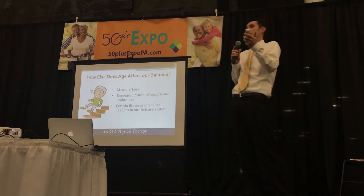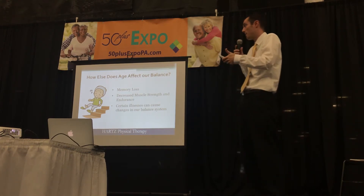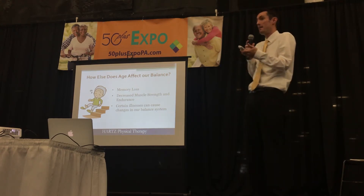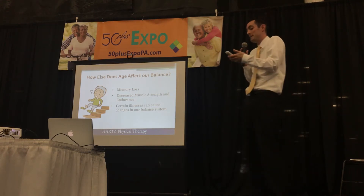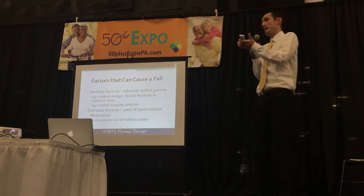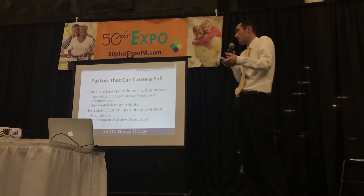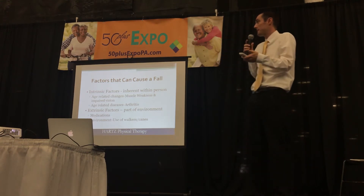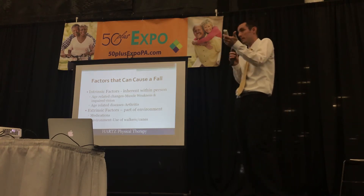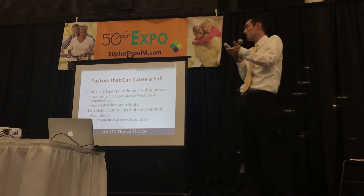What other factors are going to negatively affect our balance as we age? Memory loss is going to increase our risk of having a fall. Decreased muscle strength and endurance, which Hayden's going to talk about in a little bit. And obviously certain illnesses can also affect our ability to maintain our balance system. Intrinsic factors are issues occurring within the person — these are age-related changes like muscle weakness, loss of vision, and age-related diseases such as arthritis.